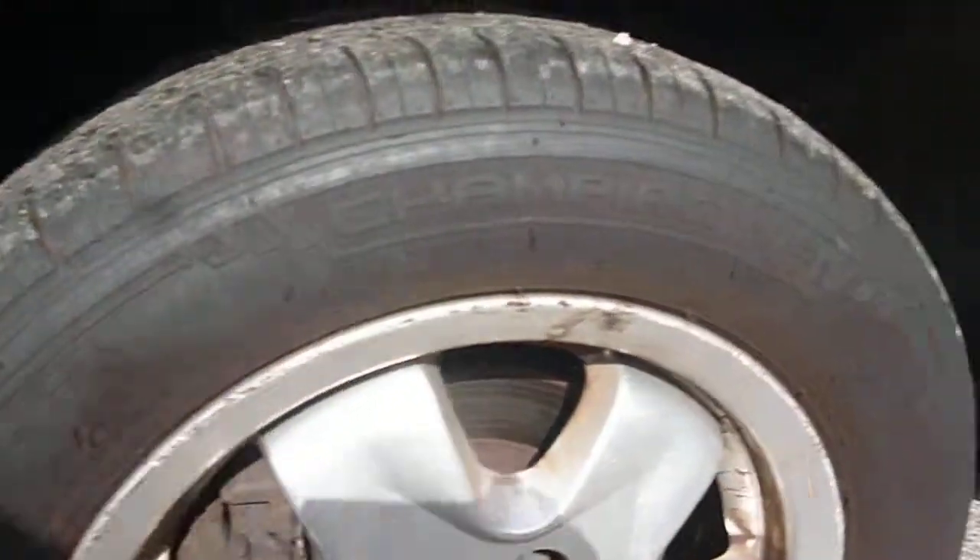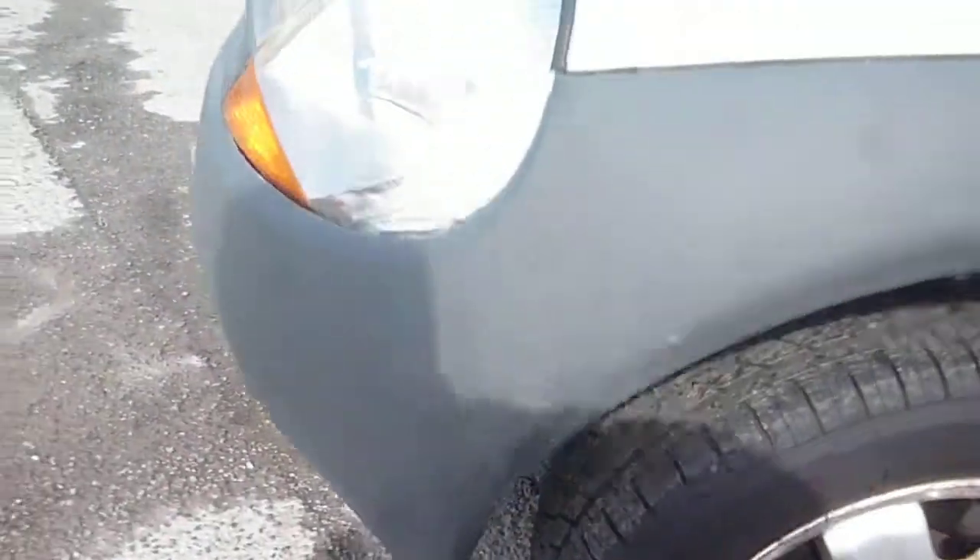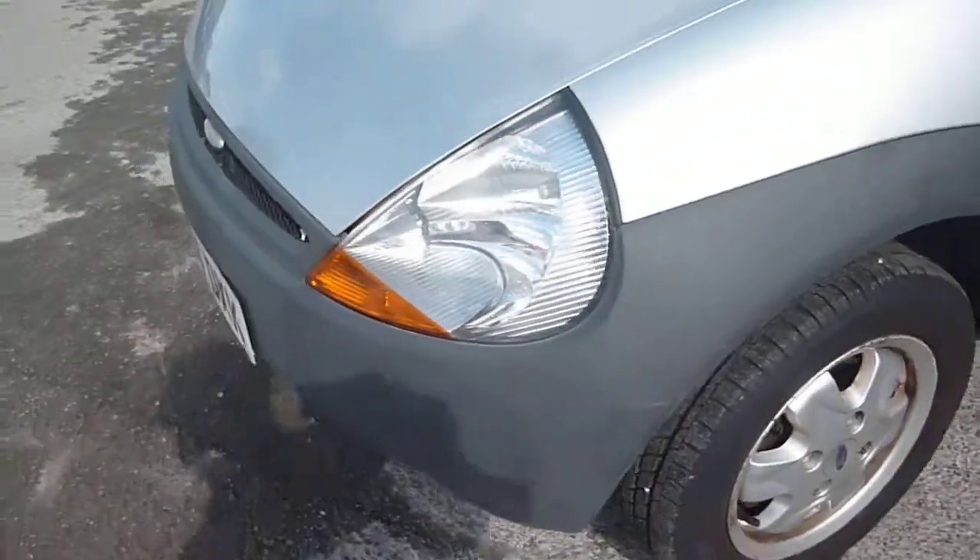Nearside front wing again with some scuffs around the edges of the alloy. Tyres on the vehicle: five to six millimetres on the front, three to four millimetres on the rear.